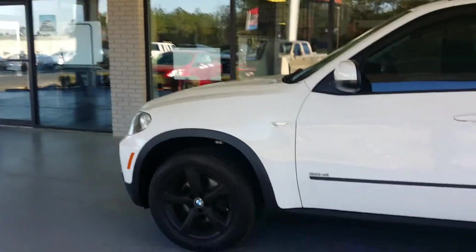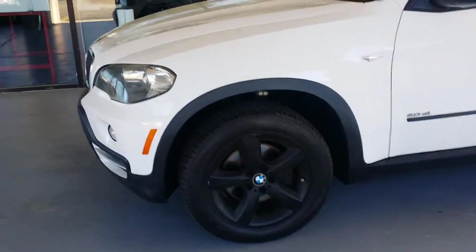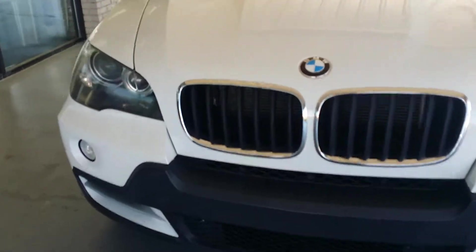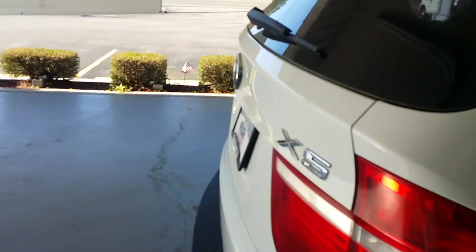Hi Thomas, Tracy here with Lilliston Ford. Just wanted to show you this BMW X5 that you're so excited about. It's such a beautiful, awesome vehicle. I can't believe that it's so nice to have 97,000 miles on it — it is really straight up. I just wanted to show you back here in the very back what I was talking about on that little bumper.